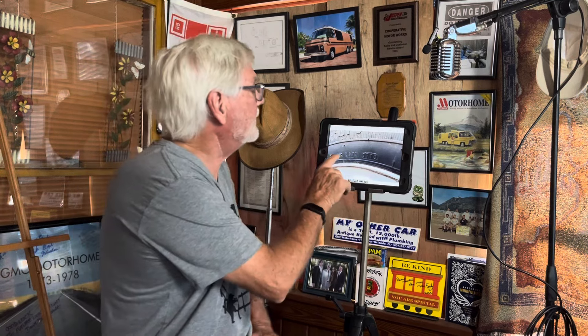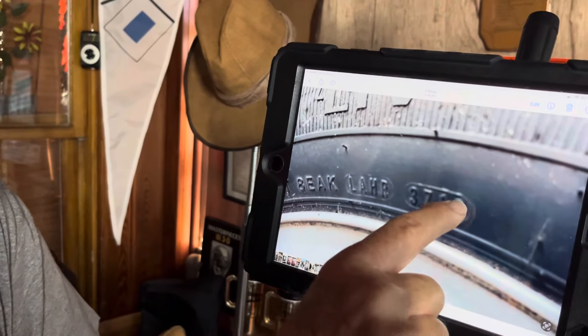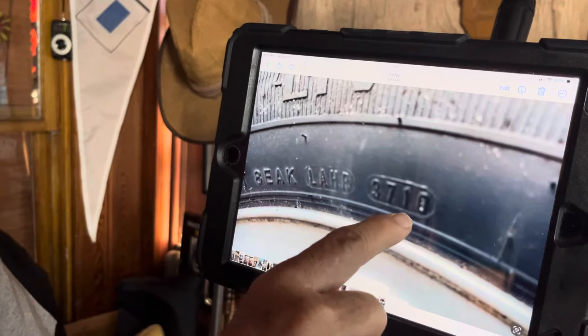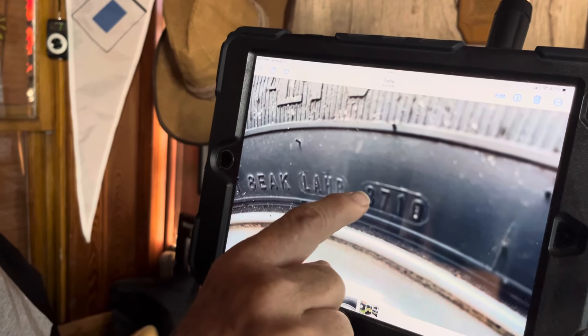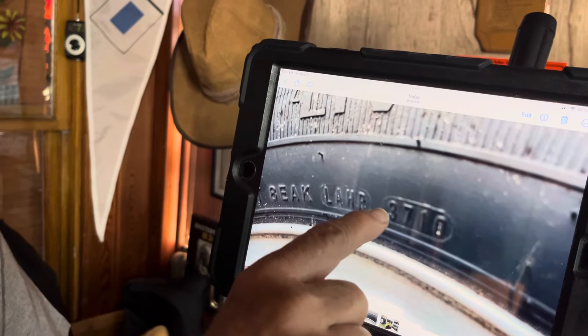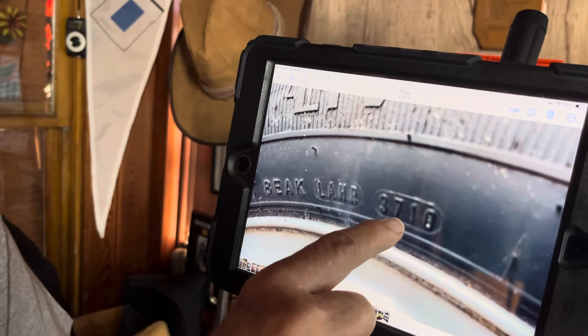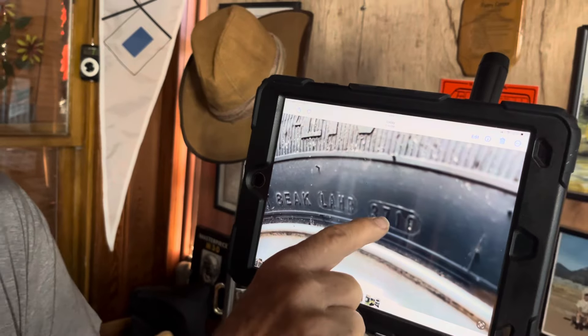So where is this elusive date code? Usually on the inside of the tire, right on the side of the tire in a spot — it's an oval. Right there will be four digits. In this case it's 3710. That means this is the 37th week of 2010. Yikes — boy, that's an old tire.